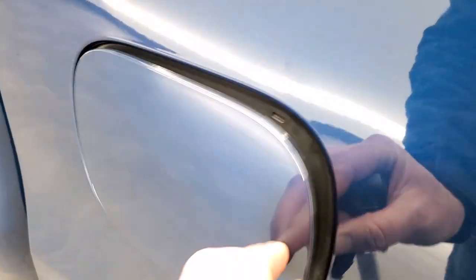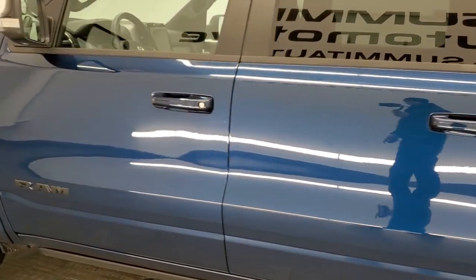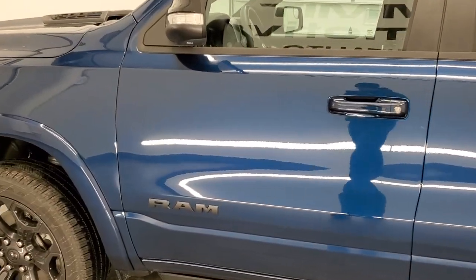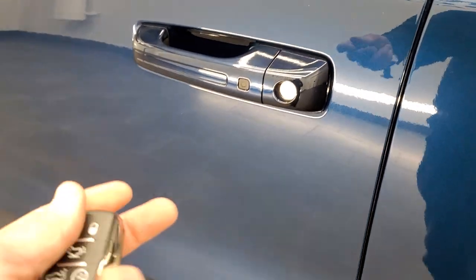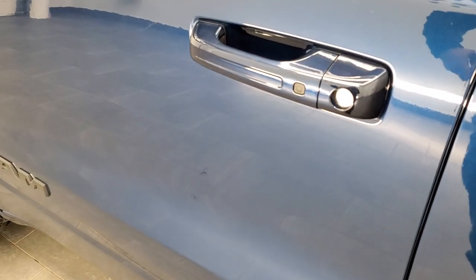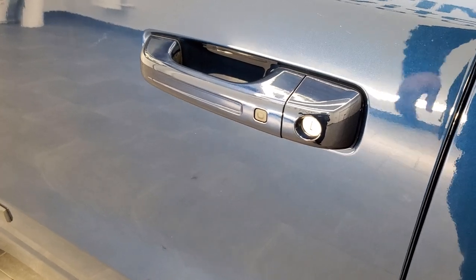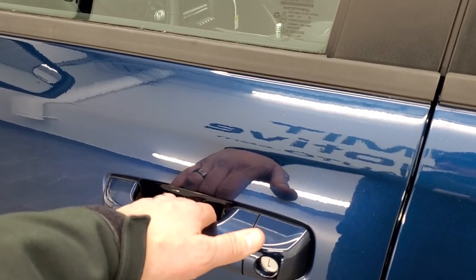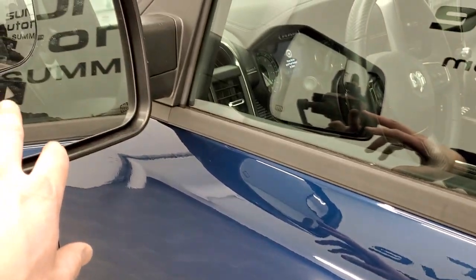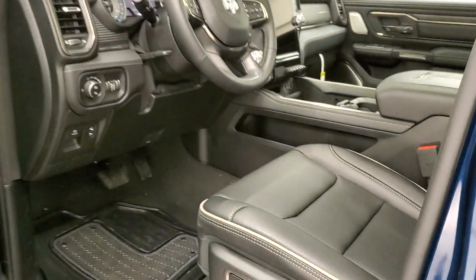All new Rams come with the capless fuel fill, which is a really nice feature. This one also has the four-corner air suspension, which I'll show you in just a bit how you can lower it. It has the Enter and Go system — all you have to do is have the keys in your pocket, put your hand to the door, and it'll automatically unlock. You also get heated mirrors, blind spot monitoring, directional signals, and they power fold in as well.